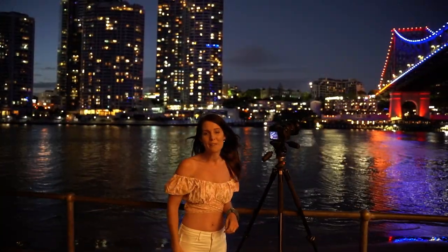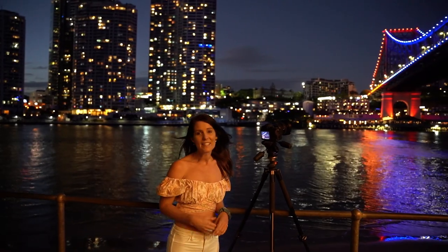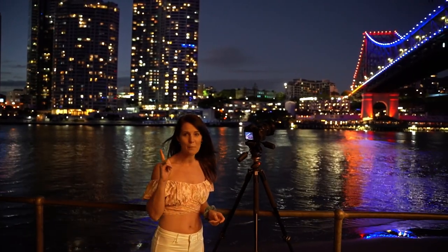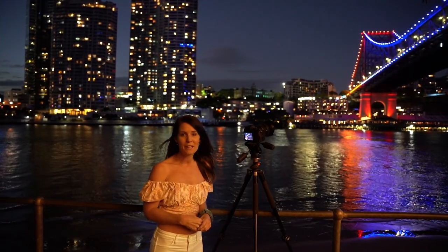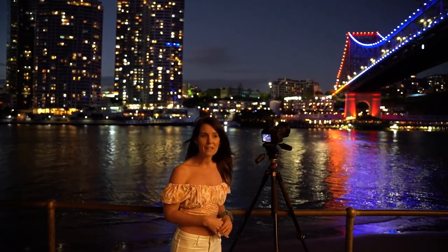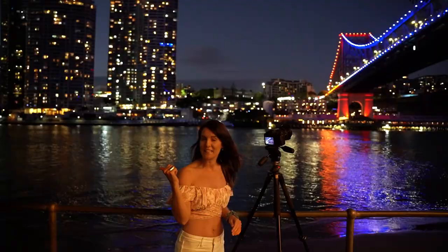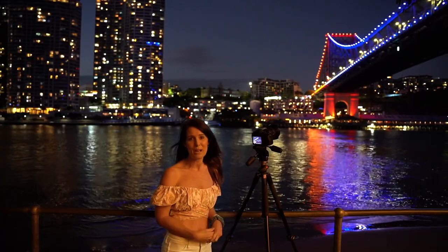I'm at Captain Burke Park at the moment, which is just around from Kangaroo Point, and this is another great place to come for photography, especially at night. I'm actually filming a night photography video right now so I'll link that above. This is also a great spot for a walk along the river. There's barbecues if you want a picnic, beautiful twinkling lights in the trees, the Story Bridge is all lit up, and you've got the city lights — another great photography spot in Brisbane.